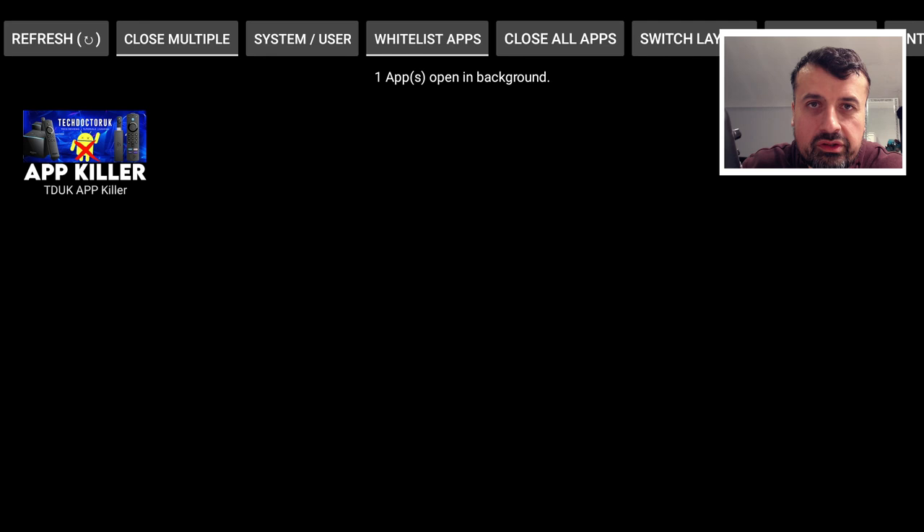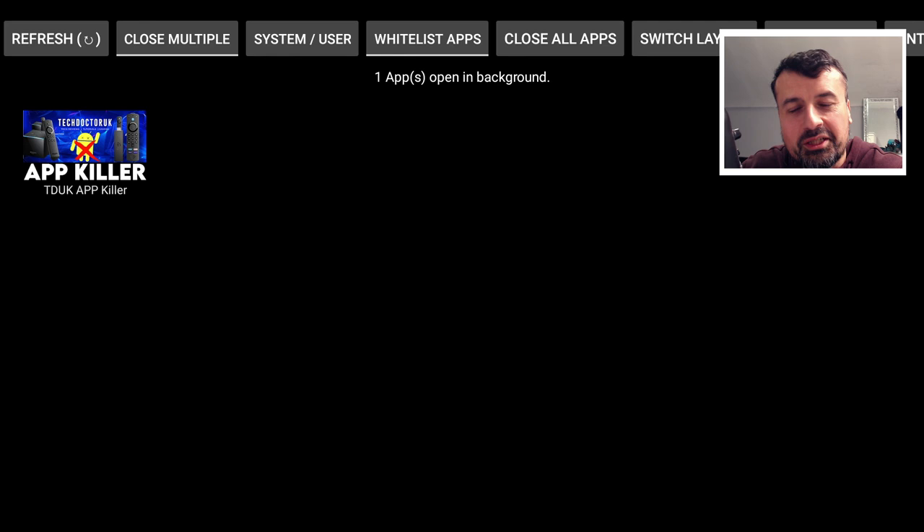I'm going to be releasing this application very soon, both on Amazon devices and on Android TV. The great thing is on Amazon devices you can even run this on your Fire OS 6 devices, so if you have a 4K Fire Stick running Fire OS 6 you can also take advantage of this. With one click you can clear all your background applications, speeding up your device and freeing up valuable system memory.